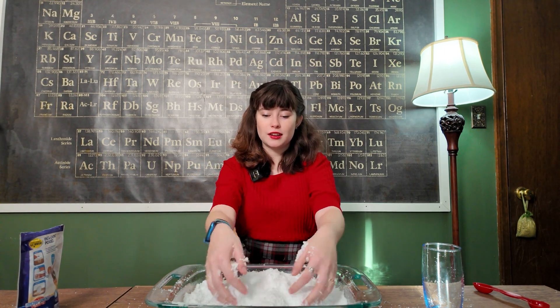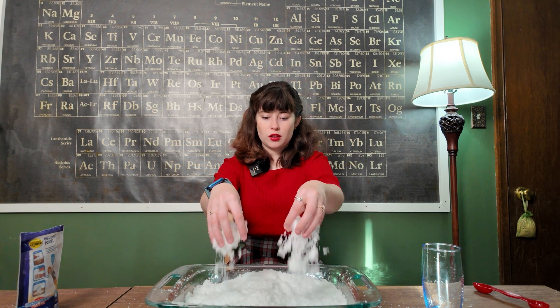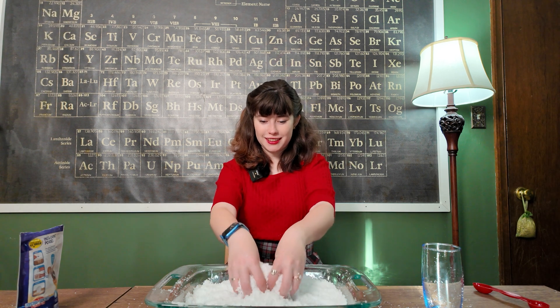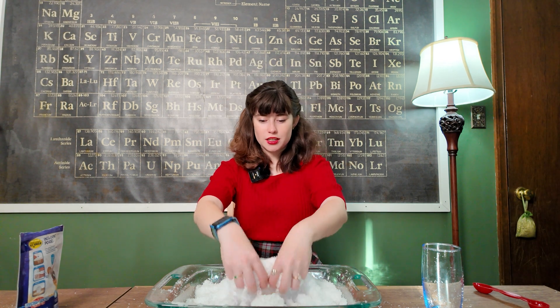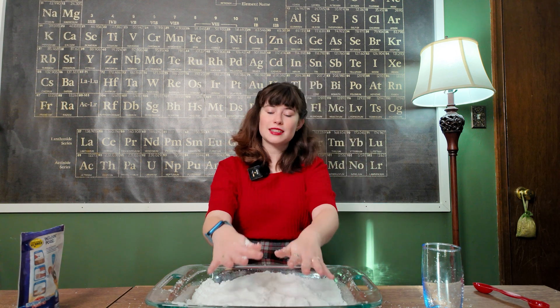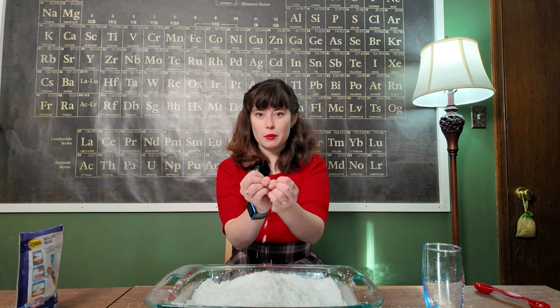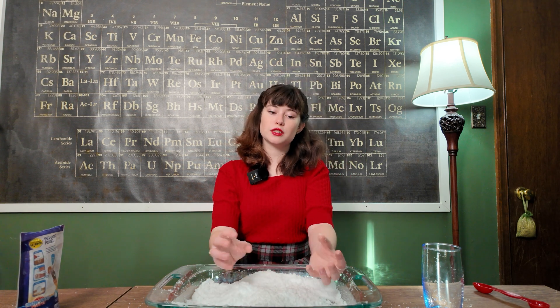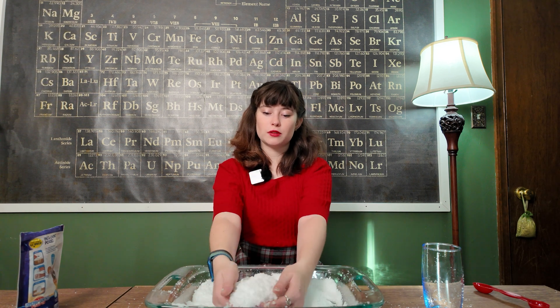Oh my gosh, this stuff is so much fun. I haven't played with it in so long. Look at that snow! Now, this is the stuff that's found in baby diapers, but this is not the precise formation of sodium polyacrylate found in baby diapers — because can you imagine if your baby peed and the diaper went poof because the stuff expands? Instead, the sodium polyacrylate found in baby diapers turns into more of a hard, solid gel that just kind of stays together instead of fluffing out into this wonderful snow.